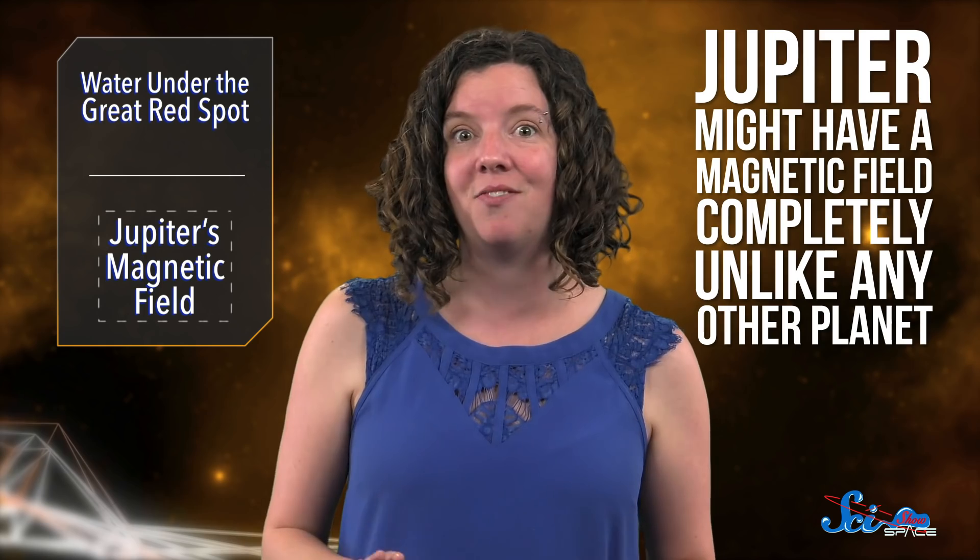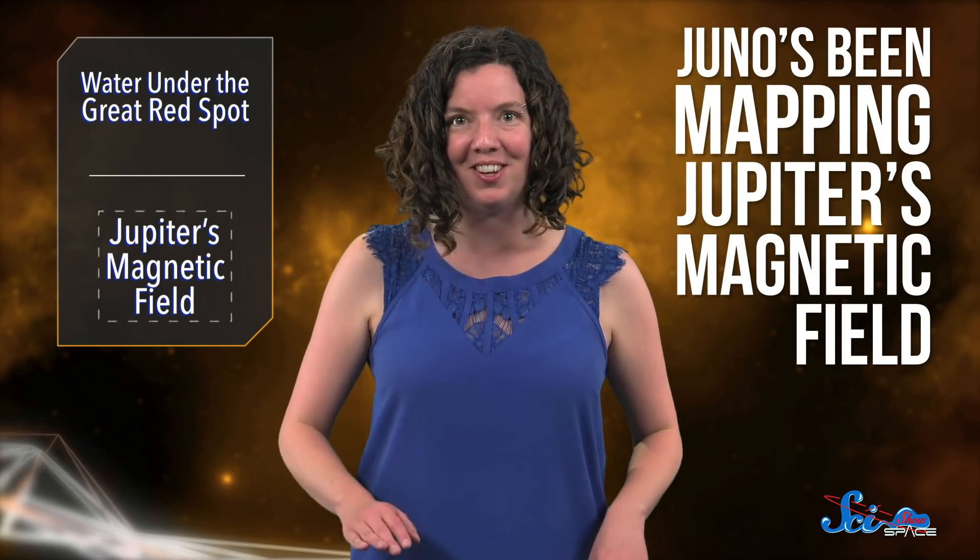Finding water on Jupiter would stick it in the same category as a bunch of other objects in the solar system. But don't worry — Jupiter is still super special. In fact, according to research published in Nature this Wednesday, it might have a magnetic field completely unlike any other planet. For the last couple of years, our little friend Juno has been doing more than just looking for water — it's been mapping Jupiter's magnetic field.